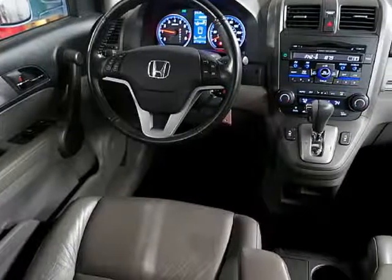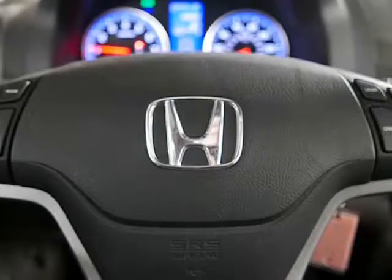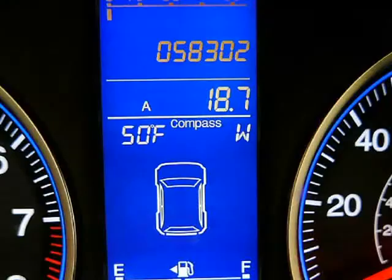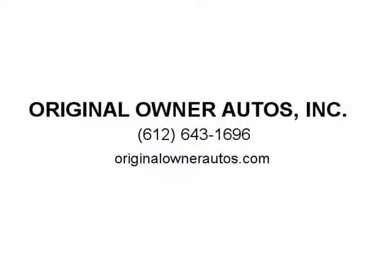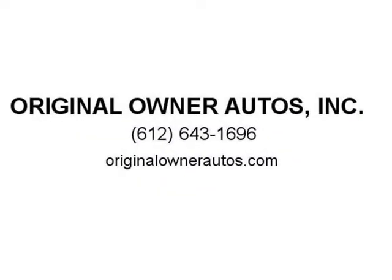We also have same-day drive-away financing, so you can see it in your driveway today. For more information and to set a time to see this 58,000-mile beautiful CR-V, get a drive and check it out — visit us at originalownerautos.com.